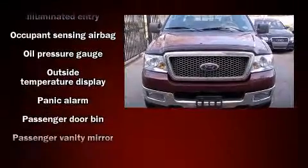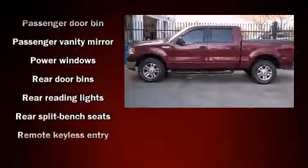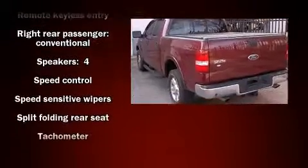Safety equipment has been integrated throughout, including dual front impact airbags with occupant-sensing airbag, a panic alarm, and four-wheel disc brakes with ABS.